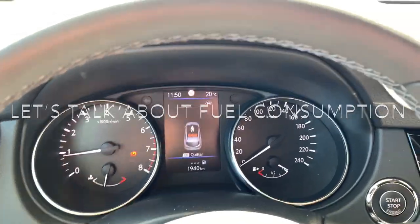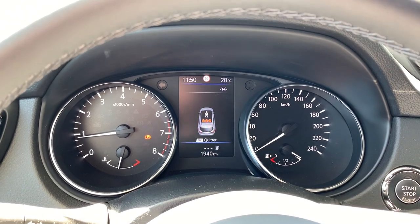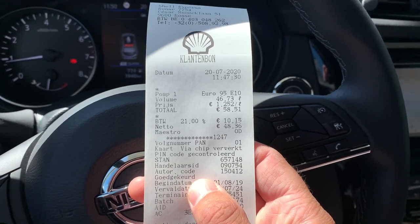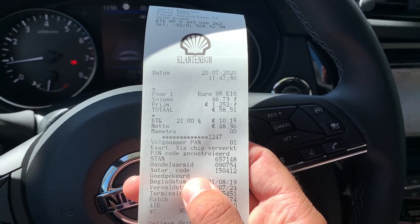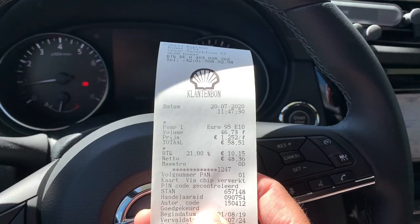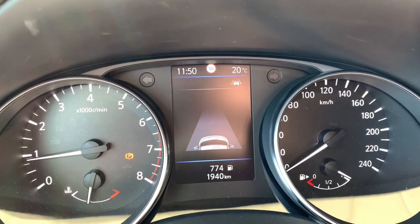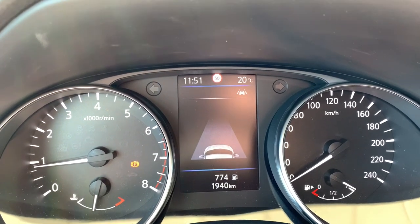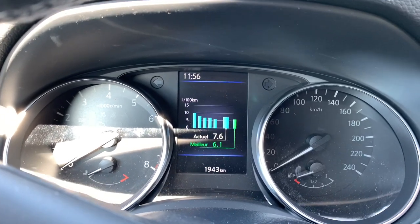I just filled the car up with fuel. It's a 55-liter reservoir tank and I filled it up with, as you can see here, 46.73 liters at only 1.25 euro per liter, so good for 58.51 euros — not even 60 euros for a full tank. And as you can see I can go for another 774 kilometers with that. The best score is 6.1 liters per 100 kilometers.